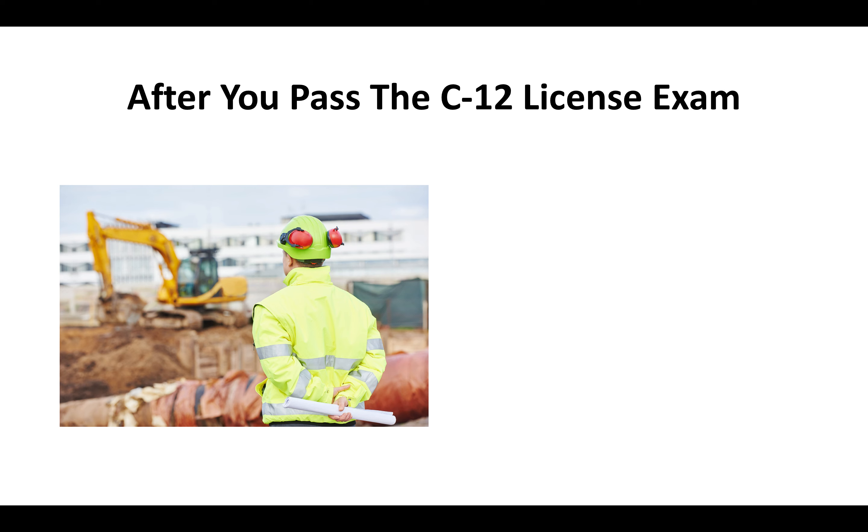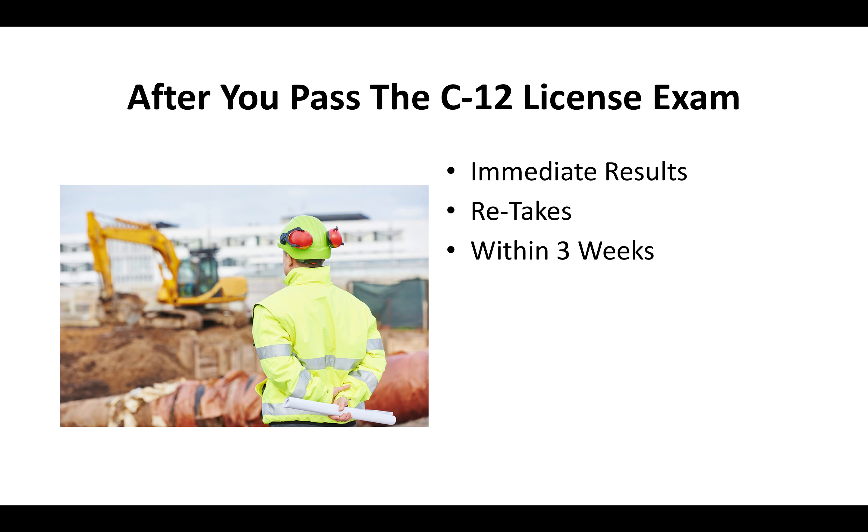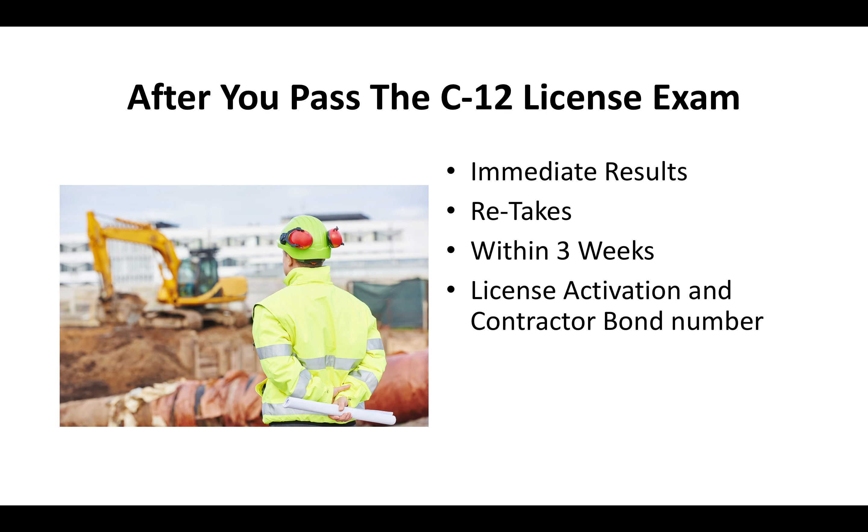After you pass the C-12 license test, you'll know whether you passed right there on the spot — you get your results immediately. You can retake the exam; you usually have to pass within six months and can typically retake it within three weeks. You've got to pay a license activation fee and provide a contractor bond number, and then you'll usually receive your contractor license card in the mail within about two to three weeks.